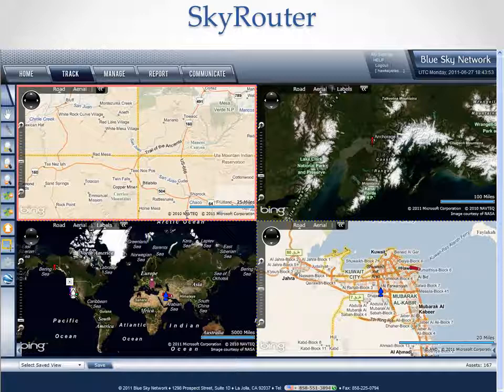This is just a snapshot of SkyRouter, of course. If you would like to see it in action, just go back to our website and request a demo or call us in San Diego, California at 858-551-3894.